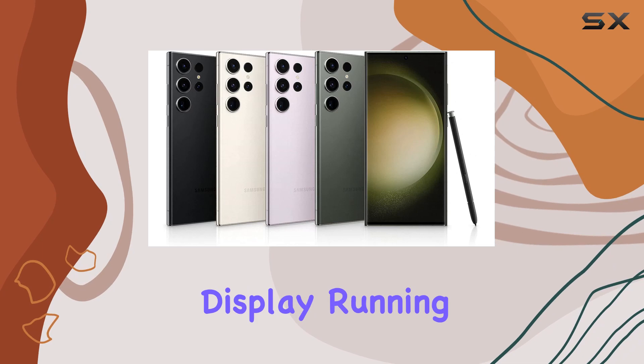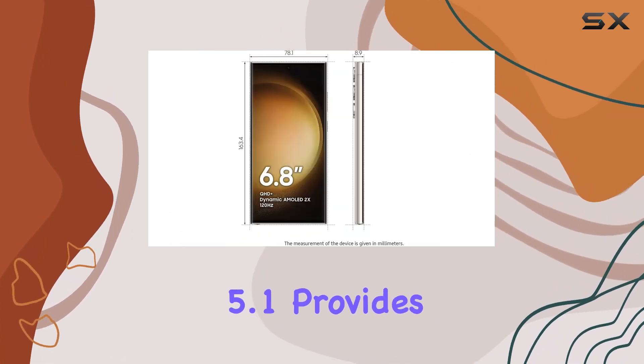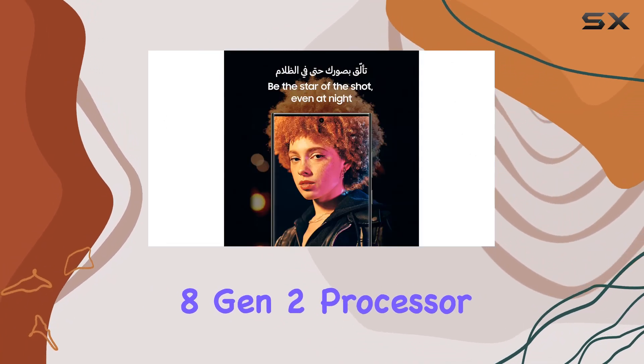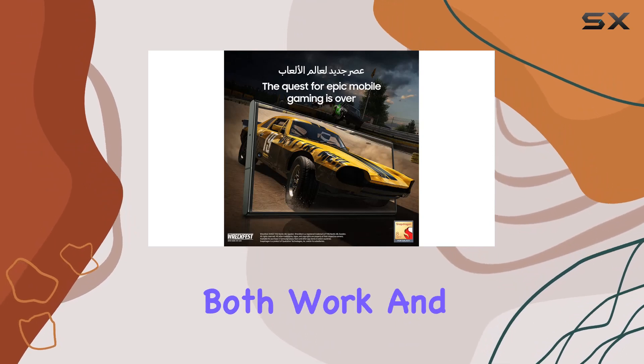But it's not just about the camera. The 6.8-inch display, running on Android 13 with One UI 5.1, provides a visually immersive experience. The Qualcomm Snapdragon 8 Gen 2 processor ensures seamless multitasking, making it a powerhouse for both work and play.